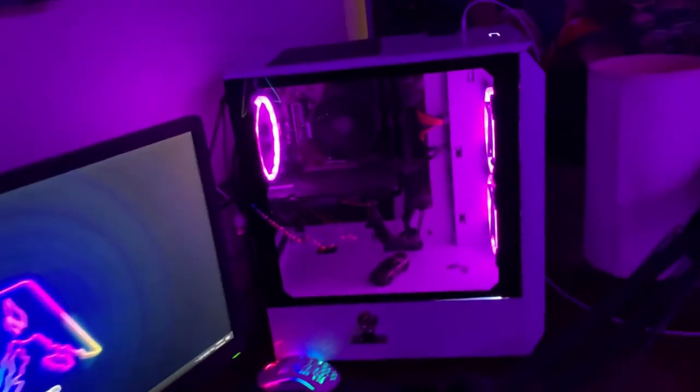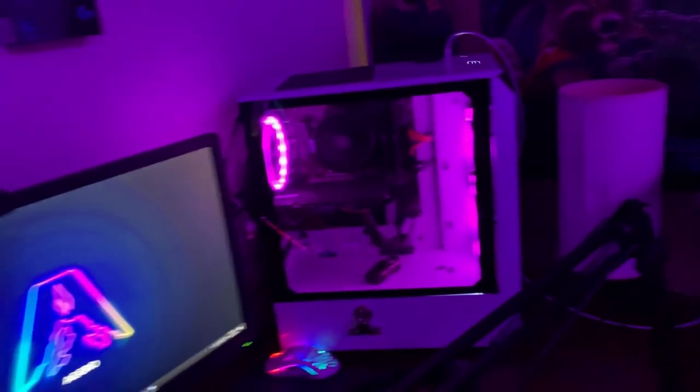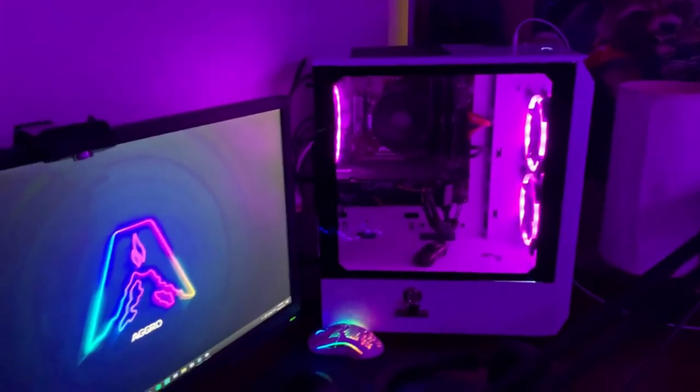Over here are all my boxes — PC part boxes, peripheral boxes, mousepad box. Up here I have a Herman Miller Aeron 2 chair, pretty good but kind of expensive. Here's my PC — same specs, I'll leave them on screen. This PC was around $1,200 Canadian, or $600 to $800 USD.